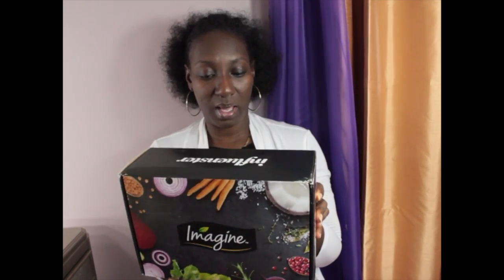Hi everyone, welcome back to my channel! Today I'm coming to you with an unboxing from Influenster — these products are for testing purposes only. So basically the deal is: you go to Influenster, apply to become an Influenster, do the surveys that fit you, attach all your social media accounts — that's how you build up your influence.